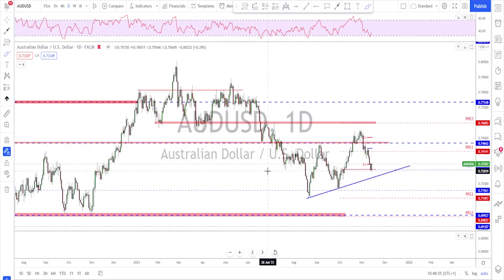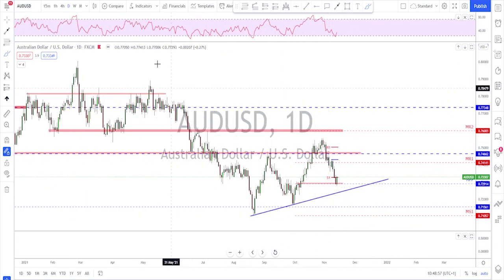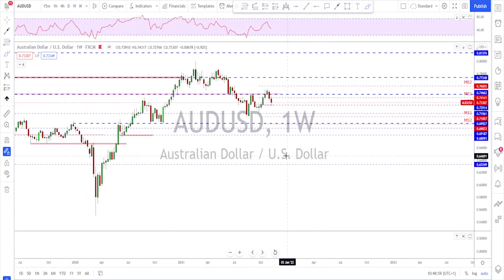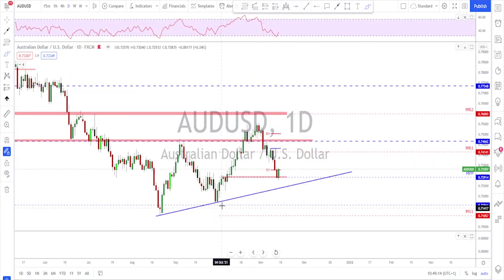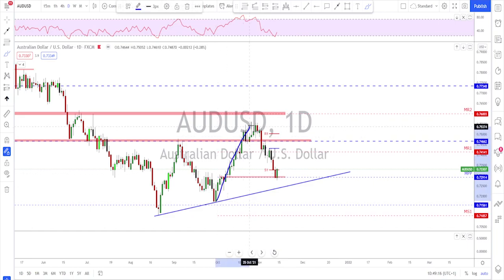AUDUSD — a nice bounce to the downside. Checking the weekly time frame, we've got a move with a break above the previous high, a higher low, a higher high. I'm thinking we might potentially see one more leg to the upside. After such a huge move to the upside you get a deep correction, and we now see the price testing this previously broken neckline.